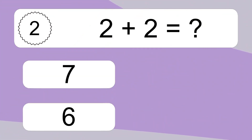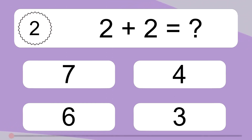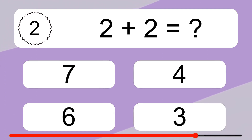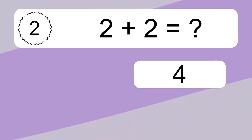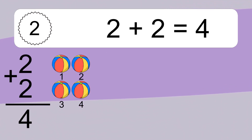2 plus 2 equals what? 2 plus 2 equals 4. Let's count it. 1, 2, 3, 4.